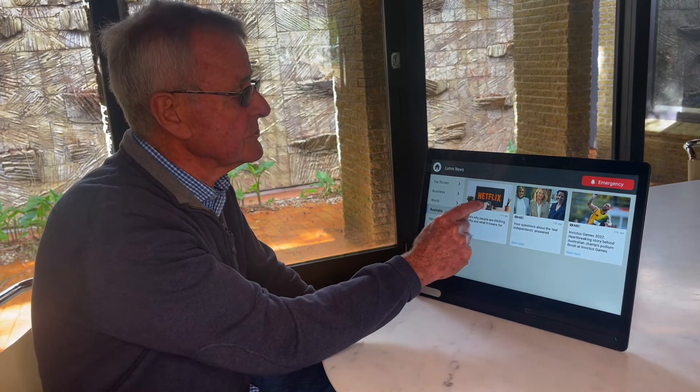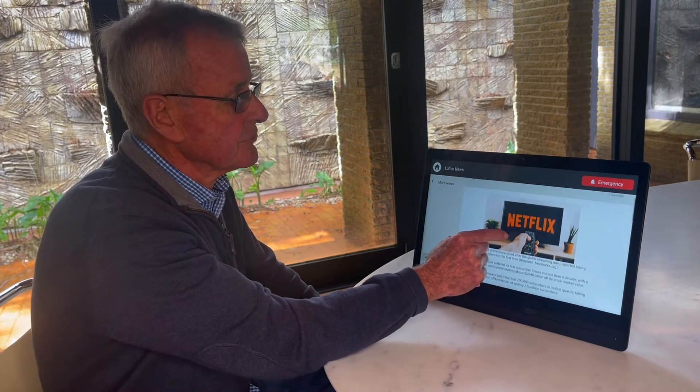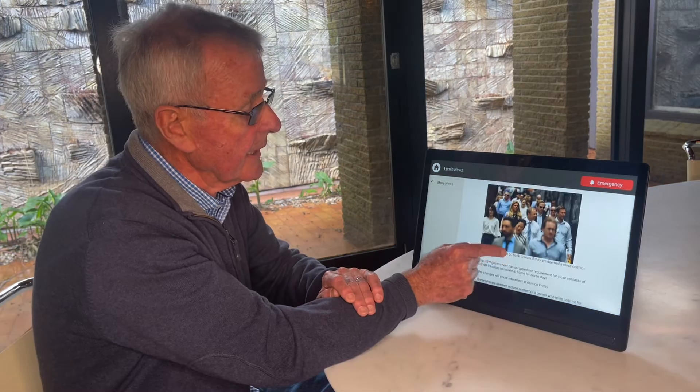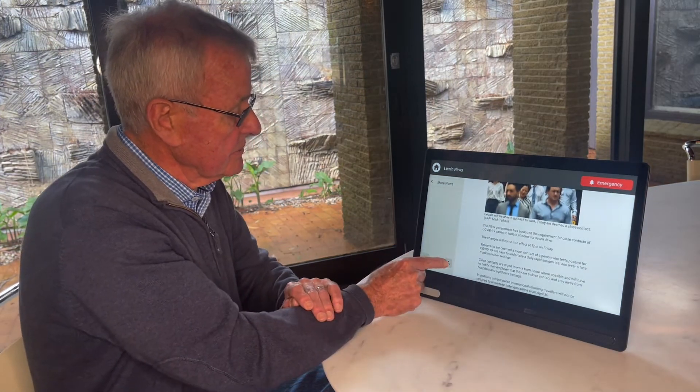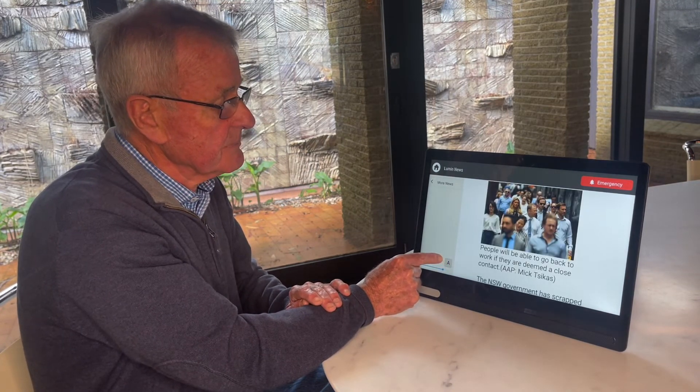If I wish to choose an article, I can scroll up, read it, and I can even alter the size of the font, which makes it so much easier to read.